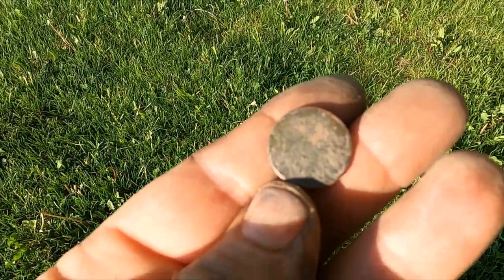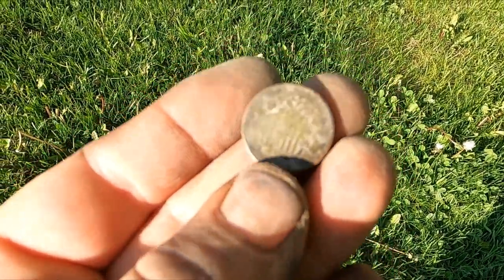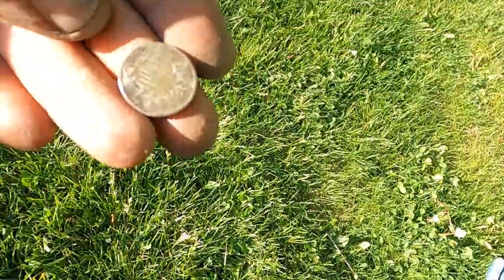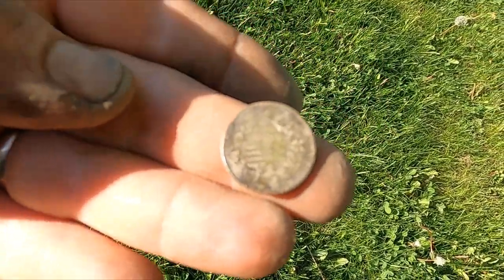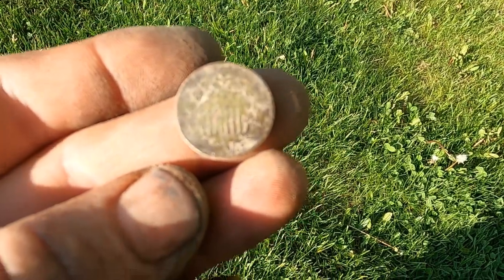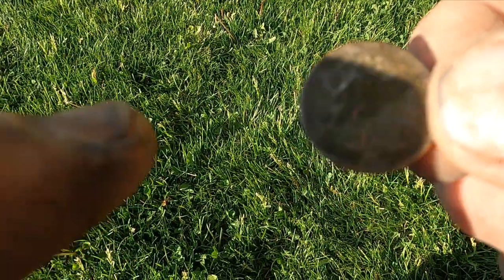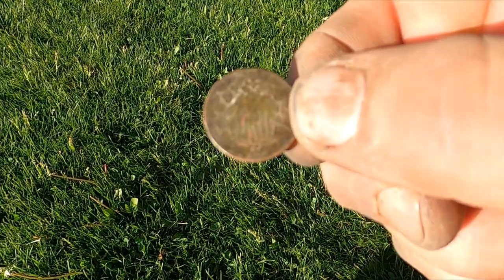I thought I had a V-nickel to be honest — I get them all the time. But man, here in Montana, you know how hard it is to get a shield nickel. Oh my gosh! I can't even believe it. Let me see if I can get a date. I'll have to get back to you, but I think it says 1866.